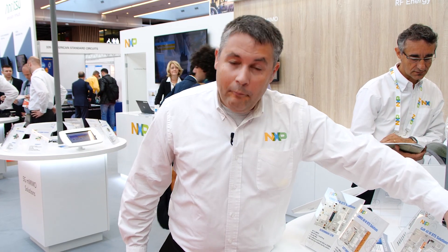If you want more information on all of these products for 5G macro stations, please visit nxp.com/rf.